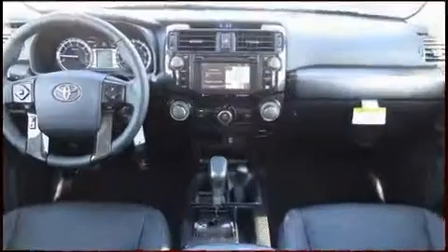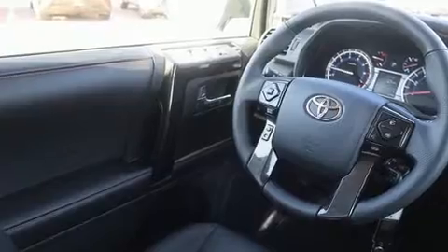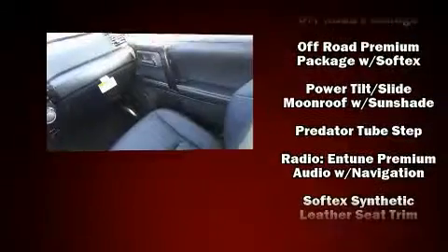Toyota ensures the safety and security of its passengers with equipment such as dual front impact airbags with occupant sensing airbag, traction control, brake assist, anti-whiplash front head restraints, and four-wheel disc brakes with ABS.